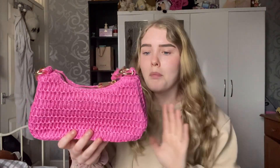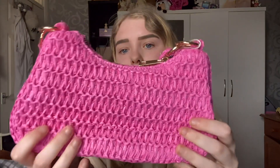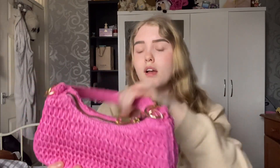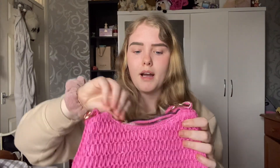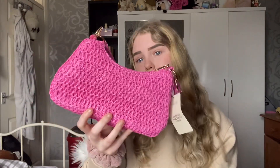Next up I have another one from Primark that I bought literally a few days ago. This one is like a straw detailed bag in a gorgeous pink colour — as I love my pink stuff. It has a little strap and I'm obsessed with this bag, perfect for holidays and the summer. Longer straps in there as well. I'm obsessed with this colour — another cute bag for the summer season.